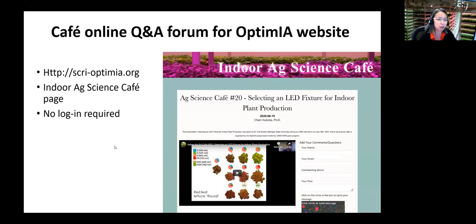We have a new Q&A page in the archive page. So after listening to this cafe, if you have questions, just go in there and type your questions. I get notified and can contact the speaker and have the answers to your questions — an additional way to be interactive with us.